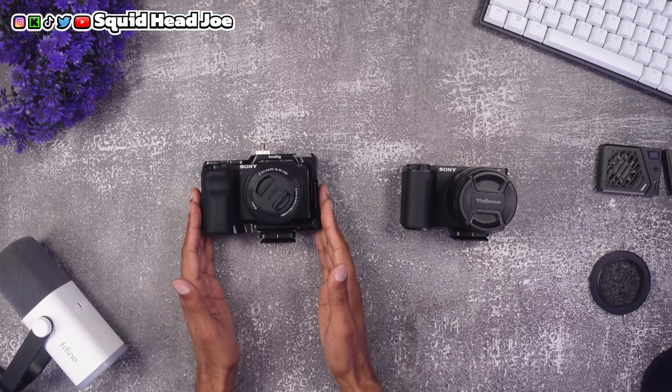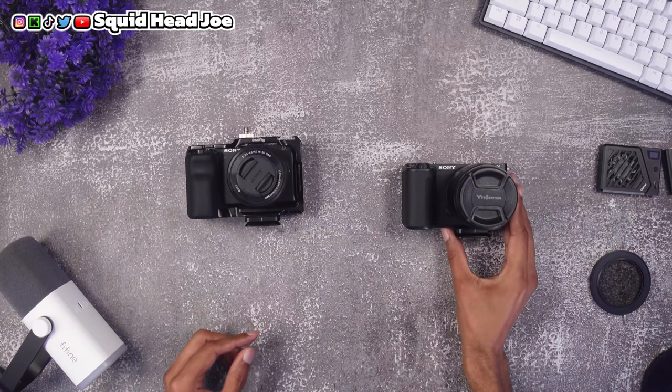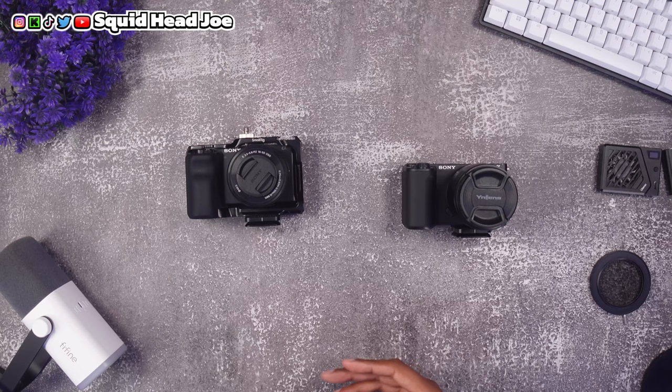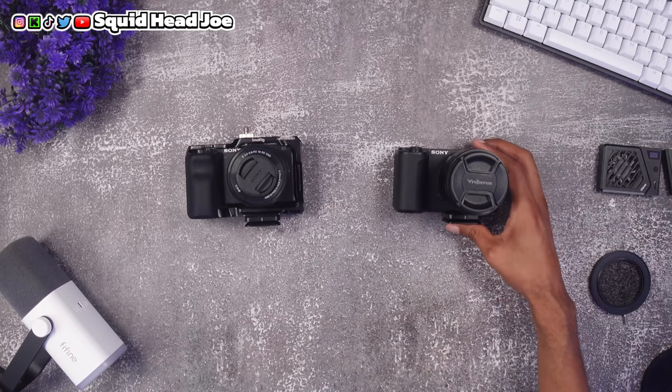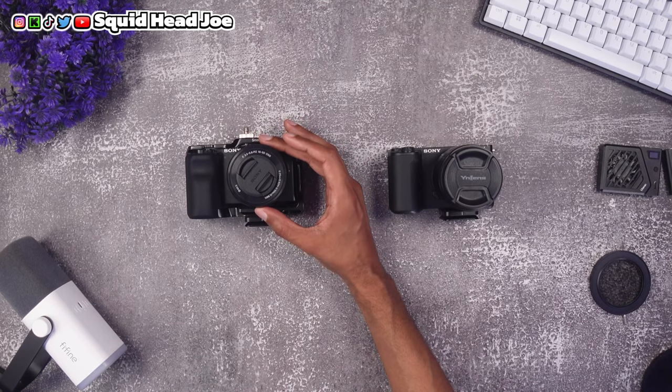To summarize: the Mark I is for people who will leave it in Intelligent Auto, maybe never put a cage on it, shoot cozy vlog or top-down content, and can't justify spending $1,000 on the Mark II when the Mark I can be found on sale for around $400-$500. Both cameras are wonderful — I still love the Mark I and still shoot in HLG3 with it. I upgraded to the Mark II specifically for timelapse and 10-bit color grading.